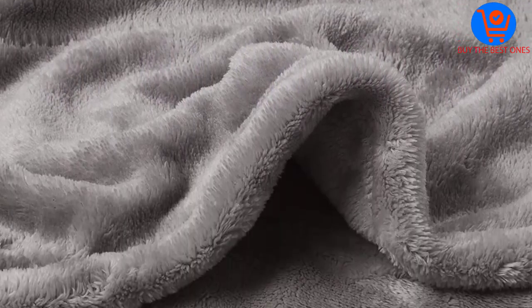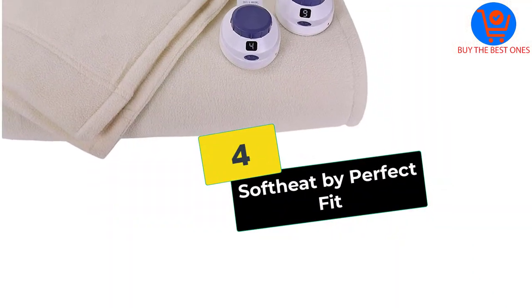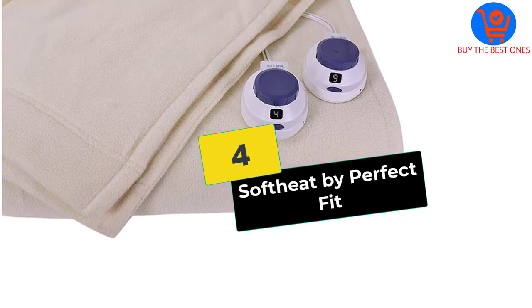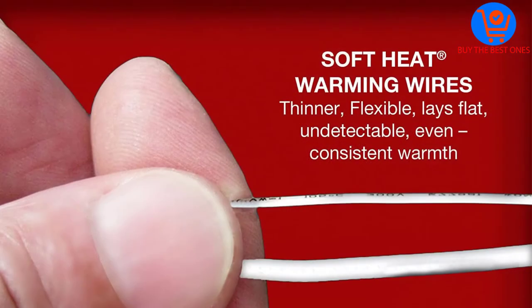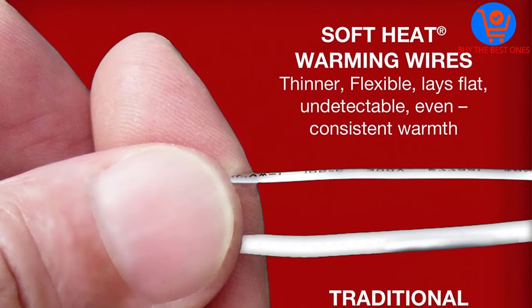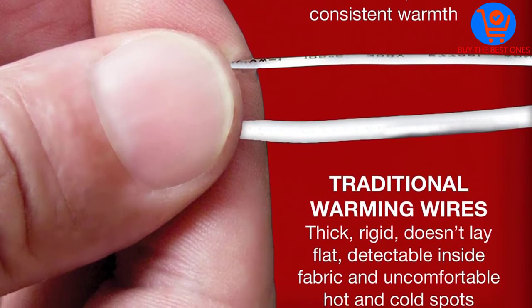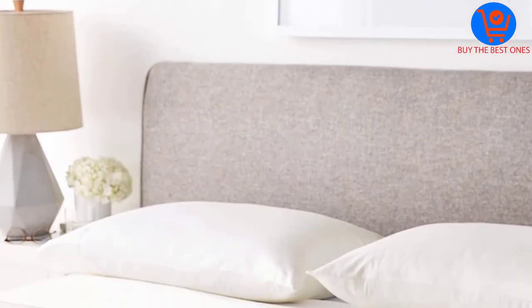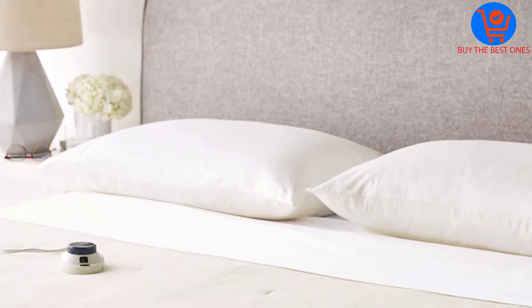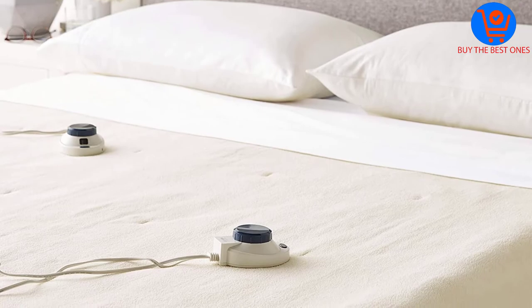Moving on at number four, we have the Soft Heat by Perfect Fit. If you are looking for a soft electric fleece blanket that keeps users warm while saving power, choose Soft Heat by Perfect Fit. The blanket has a comfortable structure made of an ultra-soft micro fleece fabric. It is also plush, keeping users warm for long, and it is durable.